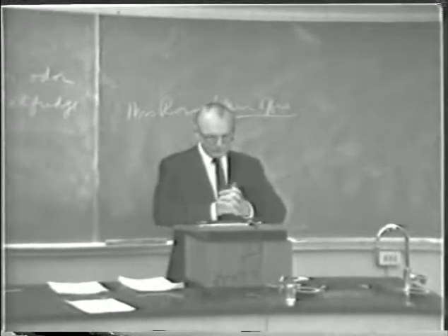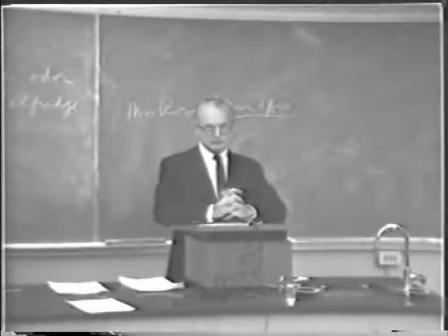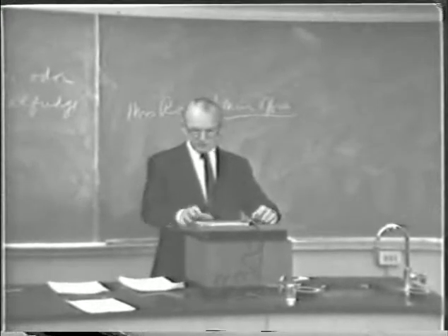Professor Berg asked us not to use the one in his office, so the one in the Enology Building is the only other available one I know of. You can tell them that I sent you over and they'll be glad to cooperate.